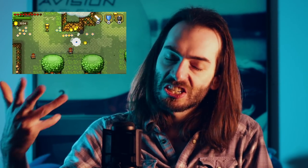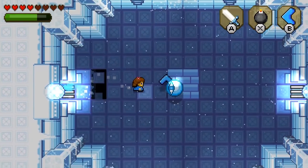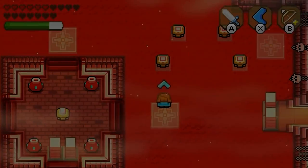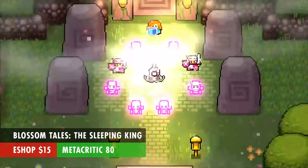We need to push away from 2D platformers for a second because there's a lot on this list and we've got to space them out. Blossom Tales: The Sleeping King is just 2D Zelda. You control Lily, Knight of the Rose, as you do basically exactly what Link did in A Link to the Past. But the art style is really cool. If you're a fan of Zelda, I'm sure you'll love it. It's $15 and has a Metacritic score of 80.